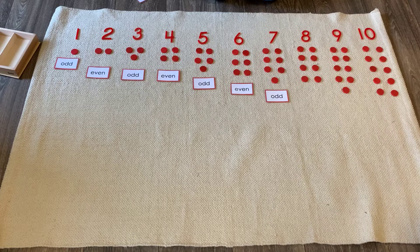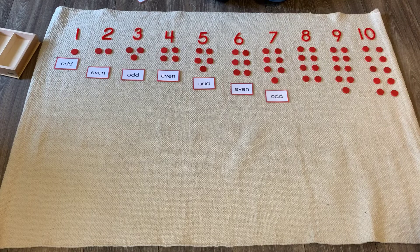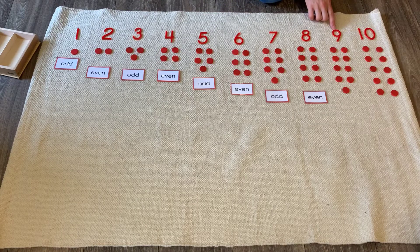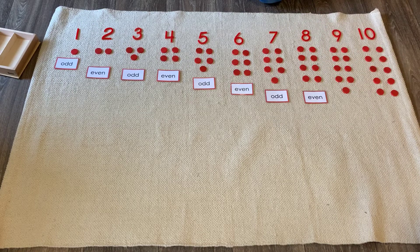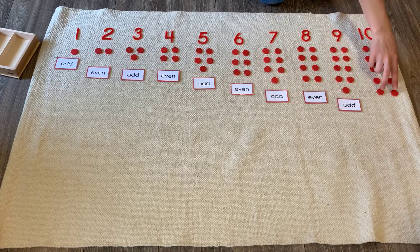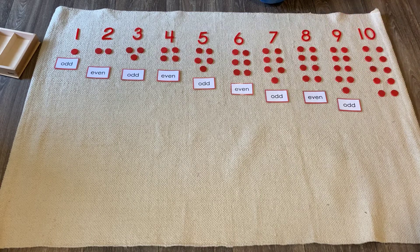Now what about eight? Does this one have a friend to walk with? Yes it does. So eight is an even number. Very good. We have two more. Let's look at nine — does this one have a friend to walk with? No. So nine is an odd number. And then number ten — does this one have a friend to walk with? Yes it does. So ten is an even number.